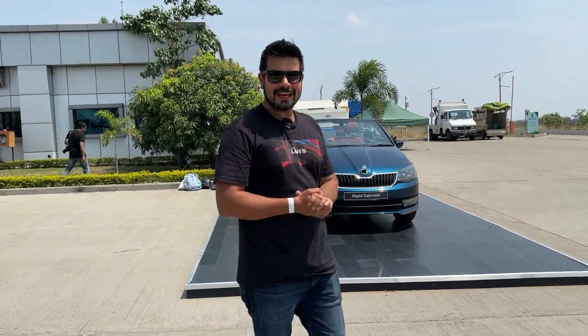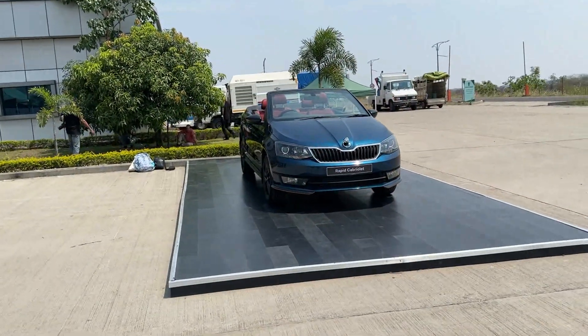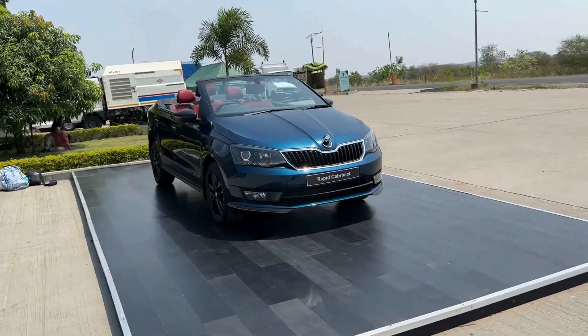Hey guys, welcome to Motor Roids. My name is Amit, and this rather unusual looking car is the Rapid Cabriolet.